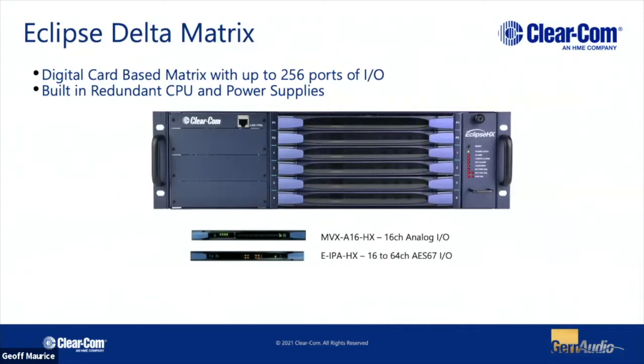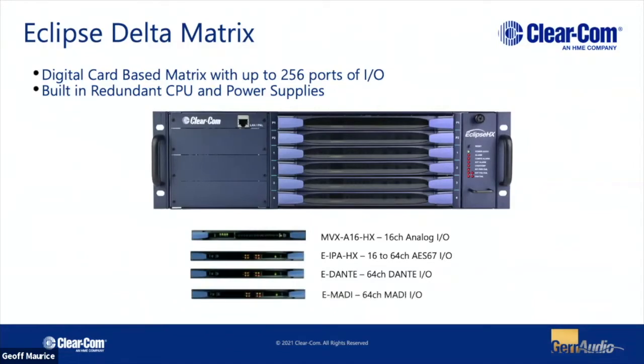We have our IPA card, which we're going to talk about in a second. This supports up to 16 to 64 channels of totally IP-based protocols and is kind of a mainstay of what we're looking at today. Additionally, we have a Dante card that supports up to 64 channels, as well as a MADI card.